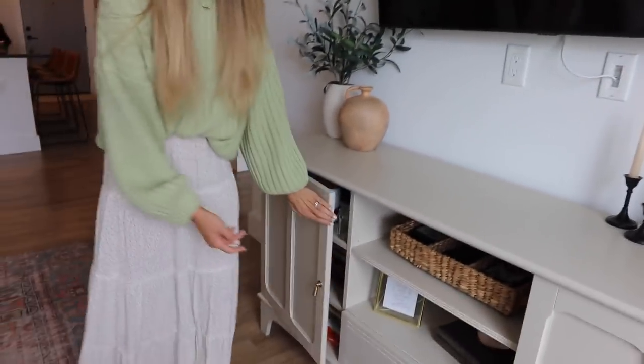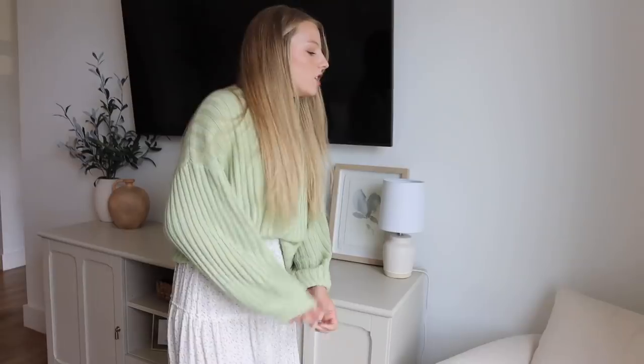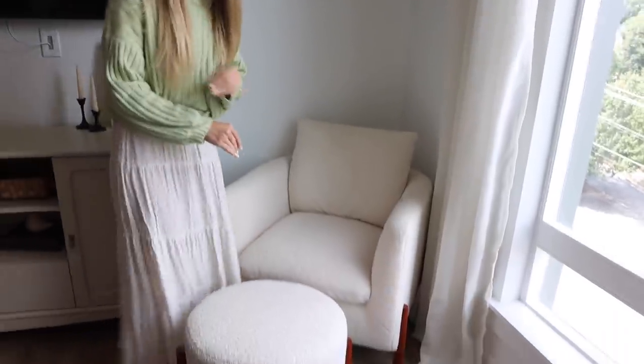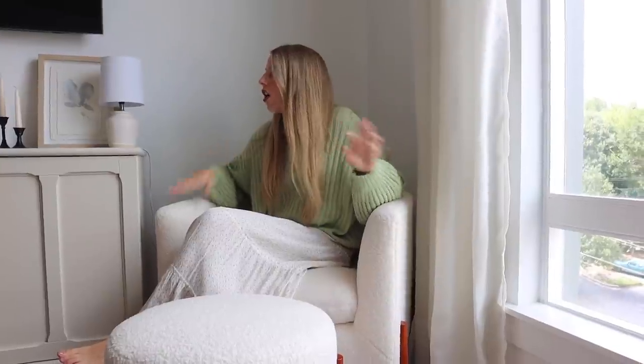In the TV console we just have books and random stuff. This is where I spend pretty much every morning reading my Bible. I love this little set — Sam's parents got us the chair for our wedding and my best friend's family got us the little stool. It is so comfy. I sit here all the time, turn on my lamp, and it's just very cozy. These are from the Target Studio McGee line.